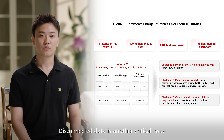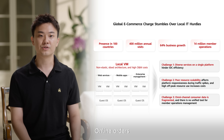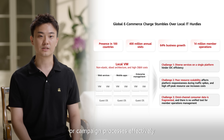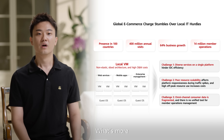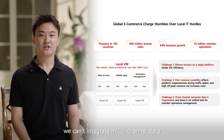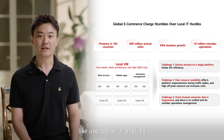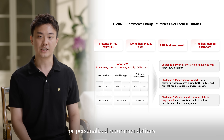Disconnected data is another critical issue. Online orders, e-commerce data, and offline data are not linked. This means they can't manage the customer lifecycle or campaign process effectively. Without a CDP, they can't integrate multi-channel data or support critical functions like user behavior analysis, customer segmentation, or personalized recommendations.